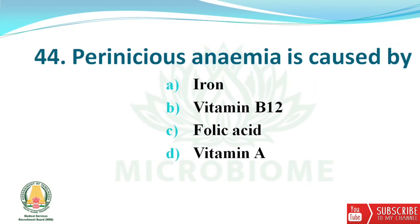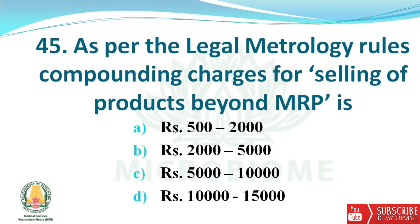Next question: pernicious anemia is caused by deficiency of? The options are iron, Vitamin B12, folic acid, and Vitamin A. The right answer is option B — Vitamin B12. Next, as per legal metrology rules, compounding charges for selling products beyond MRP are? The options are 500–2000, 2000–5000, 5000–10,000, and 10,000–15,000. The right answer is option B — 2000 to 5000.